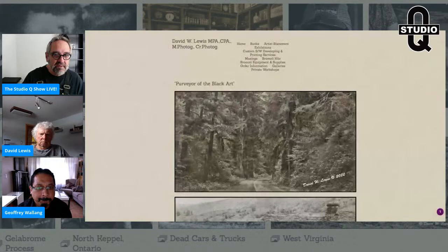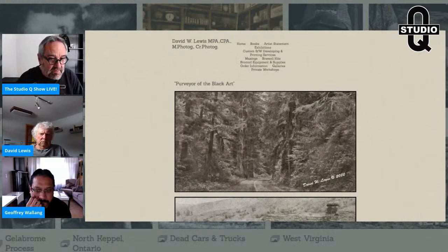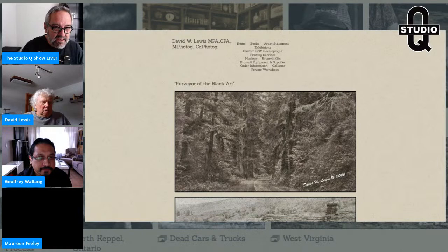I'm going to open up David's website, which is bromoil.com — that's awesome. I'll open up his site and then turn it over to him. David, if you would, please introduce yourself and talk a little about your history and your experience in the alternative printing processes. All yours, David, and thanks for coming on.